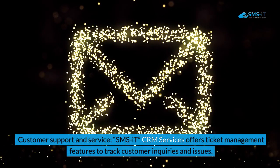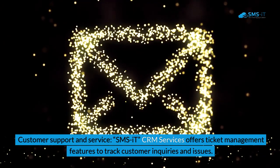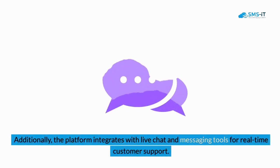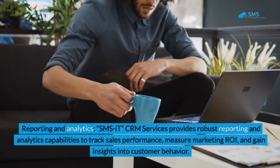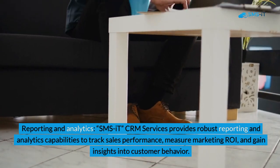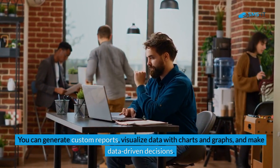4. Customer Support and Service. SMS IT CRM Services offers ticket management features to track customer inquiries and issues. It also provides a knowledge base and self-service portal for customers to find answers to common questions. Additionally, the platform integrates with live chat and messaging tools for real-time customer support. 5. Reporting and Analytics. SMS IT CRM Services provides robust reporting and analytics capabilities to track sales performance, measure marketing ROI, and gain insights into customer behavior. You can generate custom reports, visualize data with charts and graphs, and make data-driven decisions.